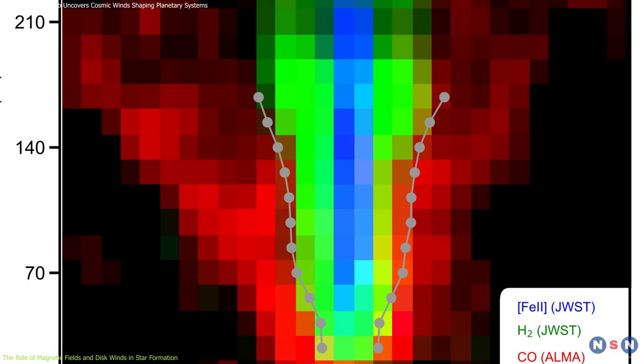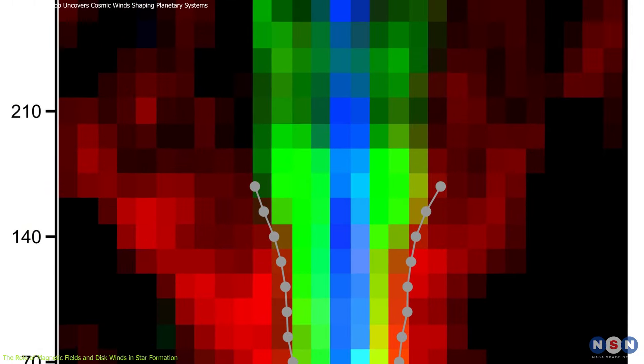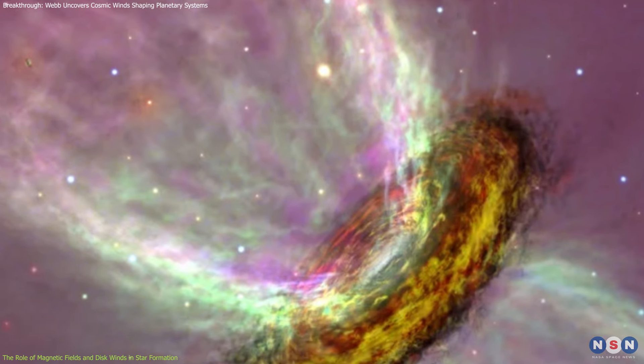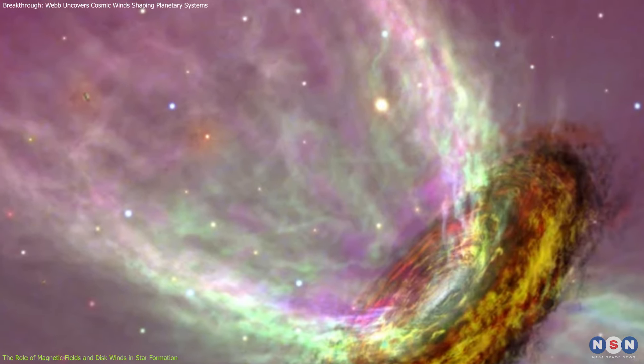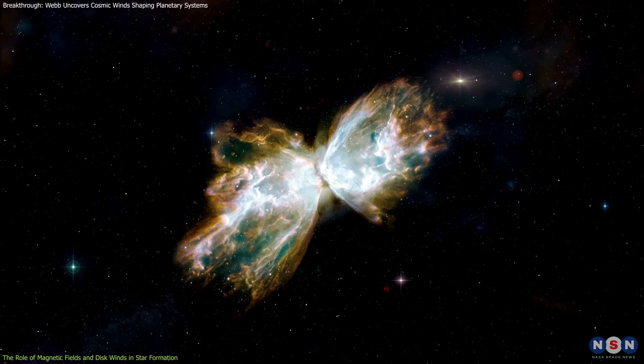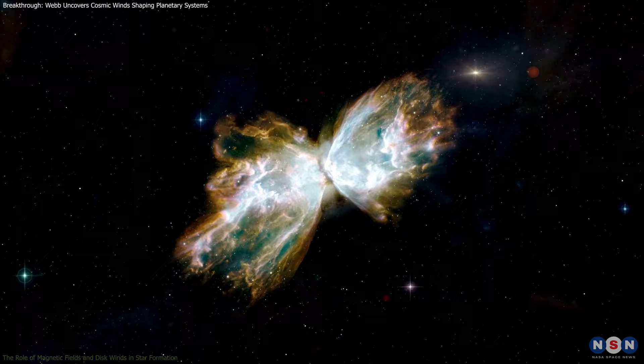Researchers have observed that these winds stretch out hundreds of times the distance between Earth and the Sun, giving us an idea of just how vast and powerful these forces are. It's like watching a cosmic storm unfold, and these winds are shaping the future planets in their path.